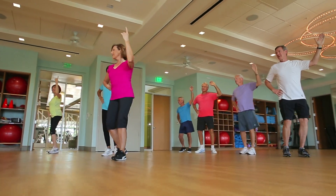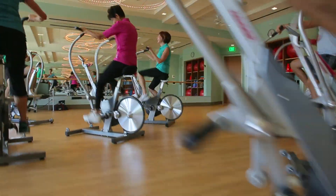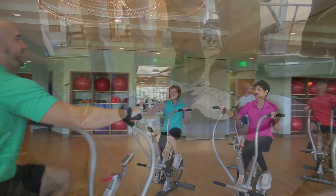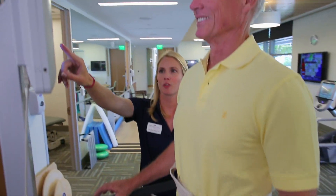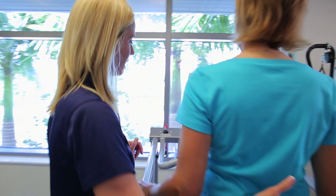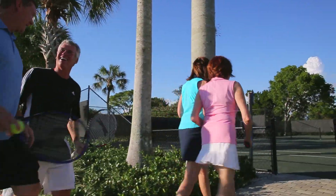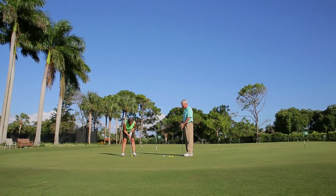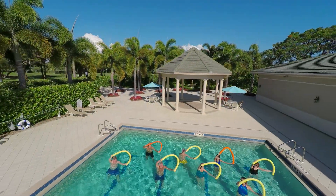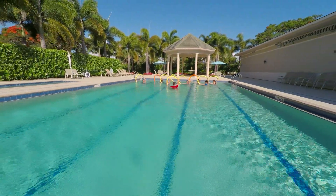Group classes are led by our certified exercise specialists and include Zumba, cycling, Pilates, and more, all designed to enhance social interaction and wellness, geared with varying skill levels in mind. The Center for Healthy Living is also home to a robust outpatient therapy program dedicated to helping patients achieve the highest level of independence possible. Meet your friends for tennis on our Har-Tru courts or for bocce in the park. If golf is your game, practice your short game on our 18-hole putting and chipping greens. Relax in the heated swimming pool and spa or take part in one of our many aqua fitness classes conducted by certified instructors.